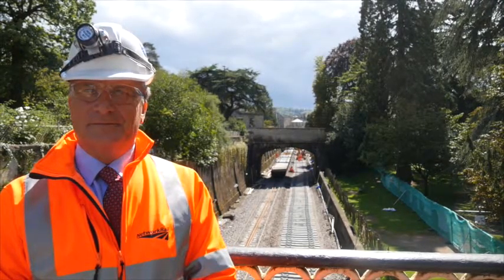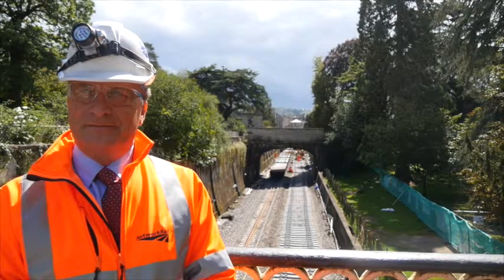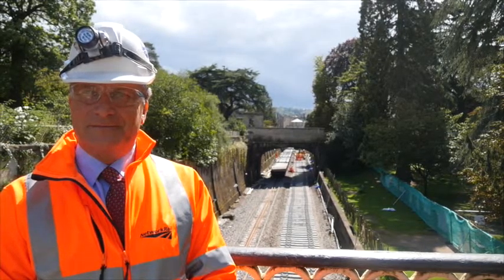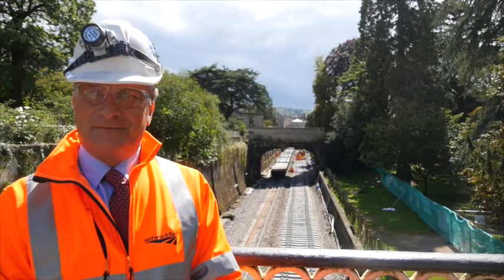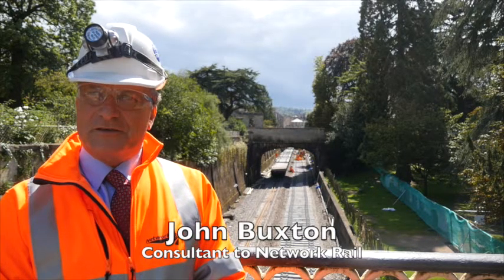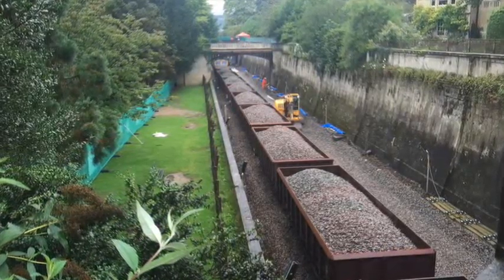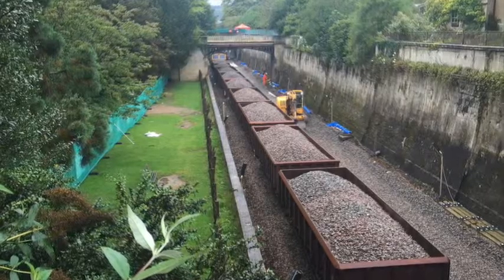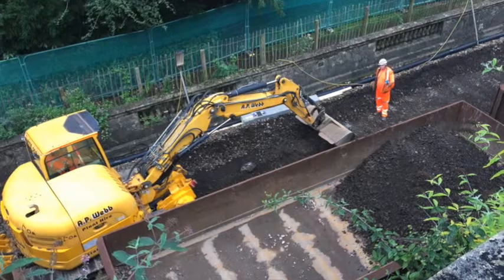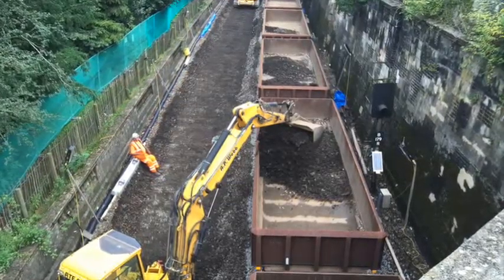John, as far as the Network Rail operation is concerned on the main line to London, this little passage through Sydney Gardens must be the most sensitive part of the work you're undertaking. It is one of the most interesting parts of the railway and it's grade one listed, so we have to be very careful what we do here. Principally we are lowering the track, which also involves renewing the track, and by lowering the track we're able to retain all these beautiful grade one listed structures.